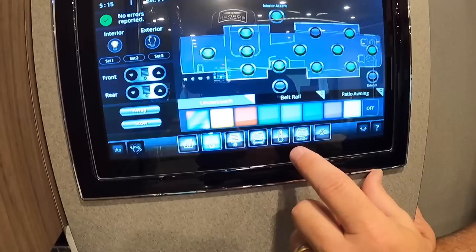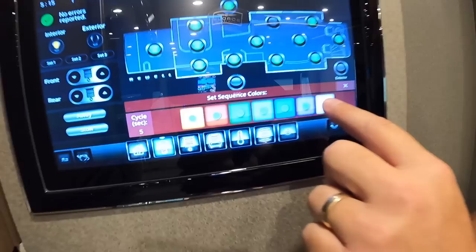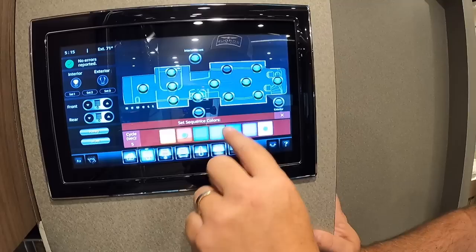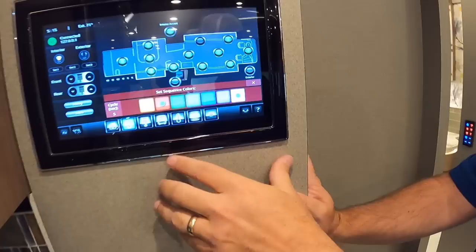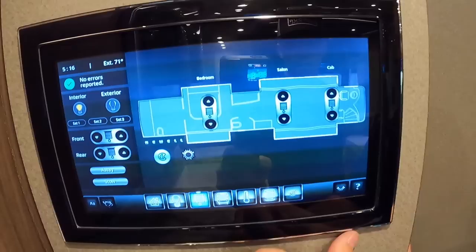On the RGB lighting, you can select different colors and even change the timing. For example, if OU is playing and you want red and white to alternate, you can set it at five seconds so it alternates every five seconds. That's the under-coach lighting — I don't think I've ever seen that before. Really impressive.